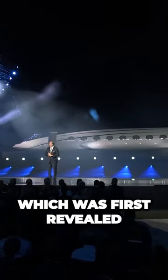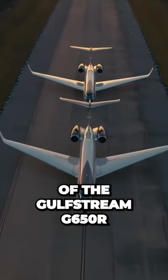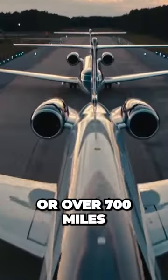The Gulfstream G700, first revealed in 2019 as a stretch version of the Gulfstream G650R, uses new high-thrust Rolls-Royce engines to achieve a top speed of 0.925 Mach, or over 700 miles per hour.